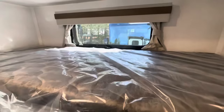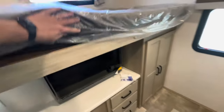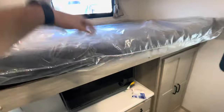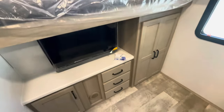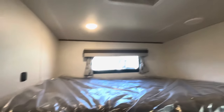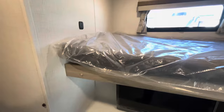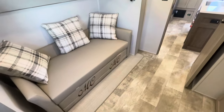The bunk folds down out of the way. Window — it opens. Receptacles, TV in the bunk area, and a ladder to get up on the bunk. Heat ducts. You can remove or adjust the shelves as needed. AC ducts, max air fan with a cover on the roof, and charging ports. A great kids' area to hang out.